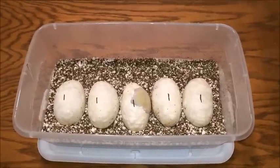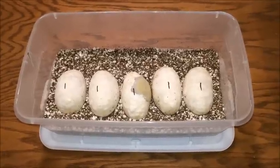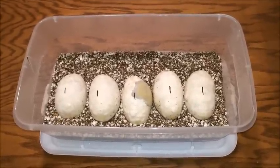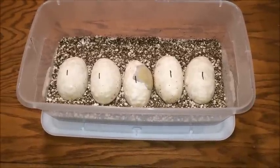I'm also excited to see what combos we get from this one. This is a very anticipated clutch for us this year — our first year having this female — so we have five good eggs from her.